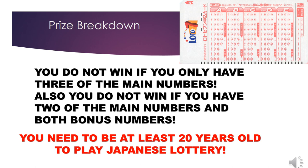You do not win if you only have three of the main numbers. Also, you do not win if you have two of the main numbers and both bonus numbers.